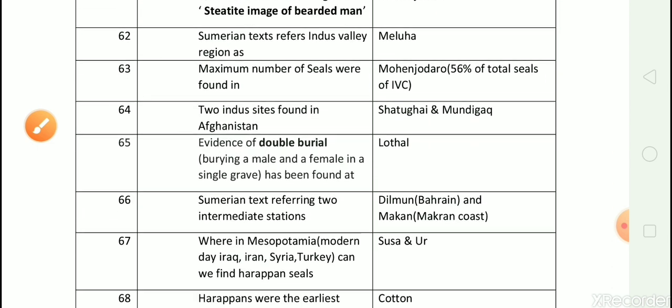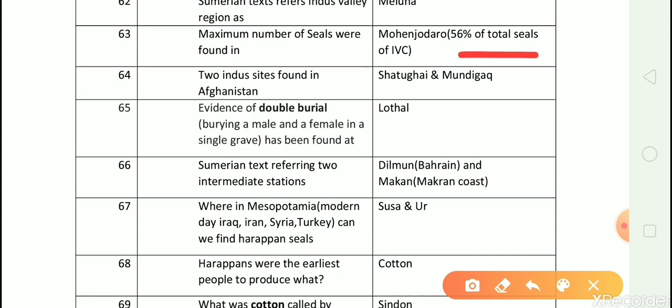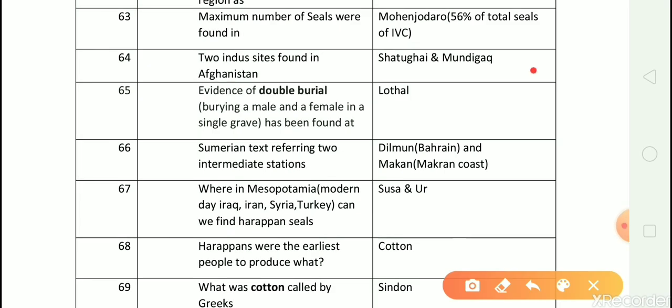Question number 63: Maximum number of seals were found in? Answer is Mohanjodaro. 56% of total seals of Indus Valley civilization was found at Mohanjodaro. Question number 64: Two Indus sites found in Afghanistan? Answer is Shortugai and Mundigak.